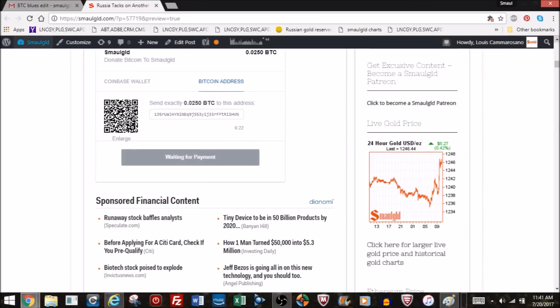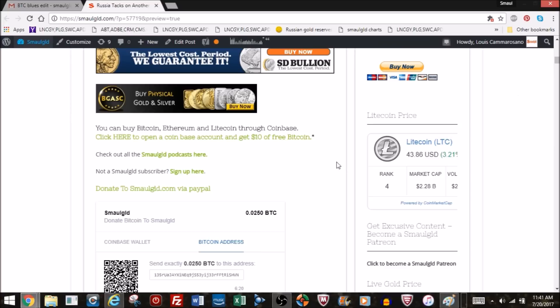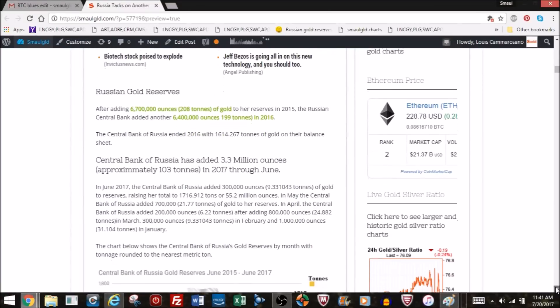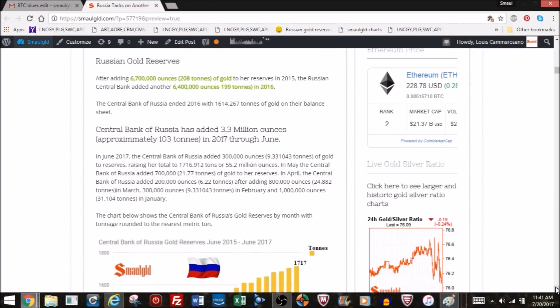Before we look at the charts — if you'd like to donate to SmallGold, you can do so via Bitcoin, Litecoin, PayPal, or you can become one of the SmallGold patrons on Patreon. The links are all below this YouTube video and also on the SmallGold site. Let's continue with the Russian gold reserve and foreign reserve position.